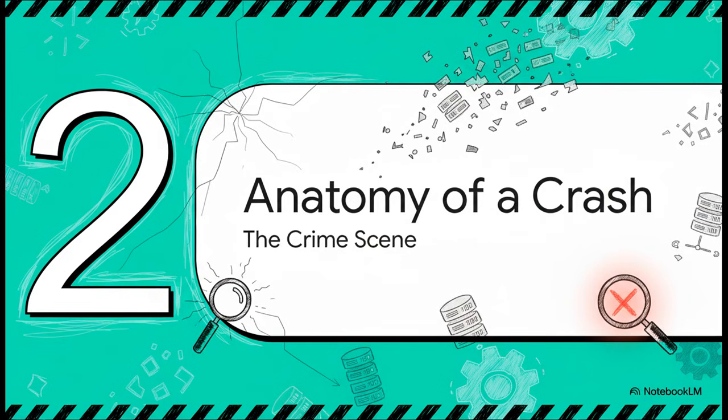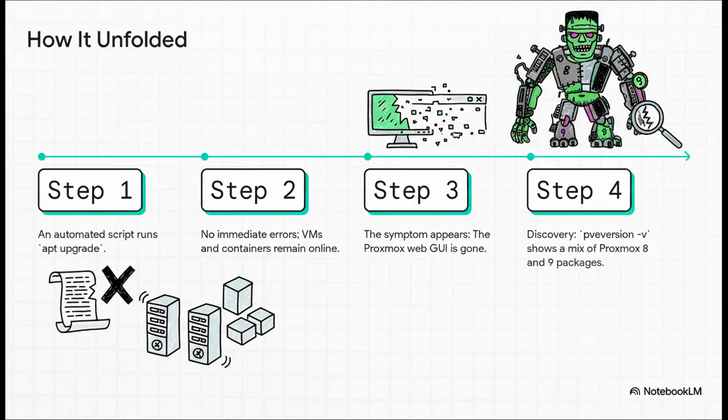What makes this failure so dangerous is that it's a silent crash. There are no immediate alarms, no flashing red lights, no errors screaming at you. At first, everything looks totally fine. Here's the play-by-play: the script runs the command, and then nothing happens. The VMs are still humming along, the containers are chugging away. It's not until later that the first clue shows up — the web GUI is just gone. A quick version check confirms the absolute worst: a Frankenstein's monster of a server, with Proxmox 8 and Proxmox 9 packages all mashed together.